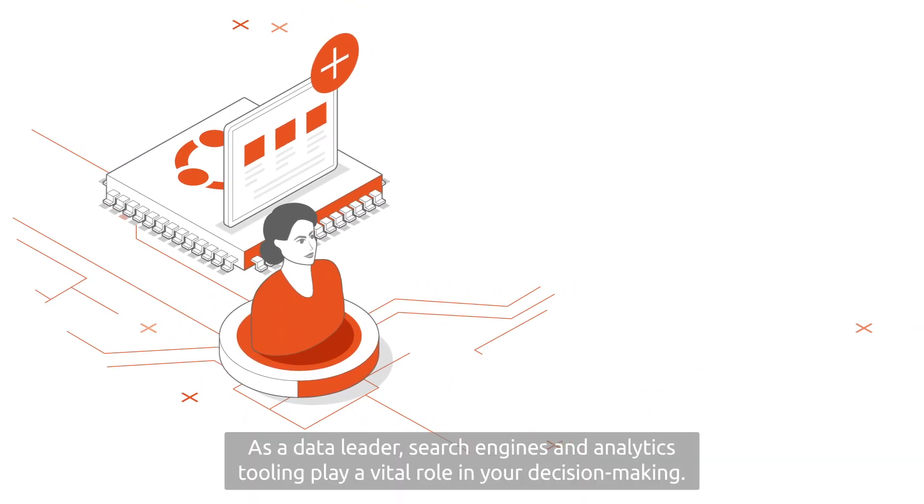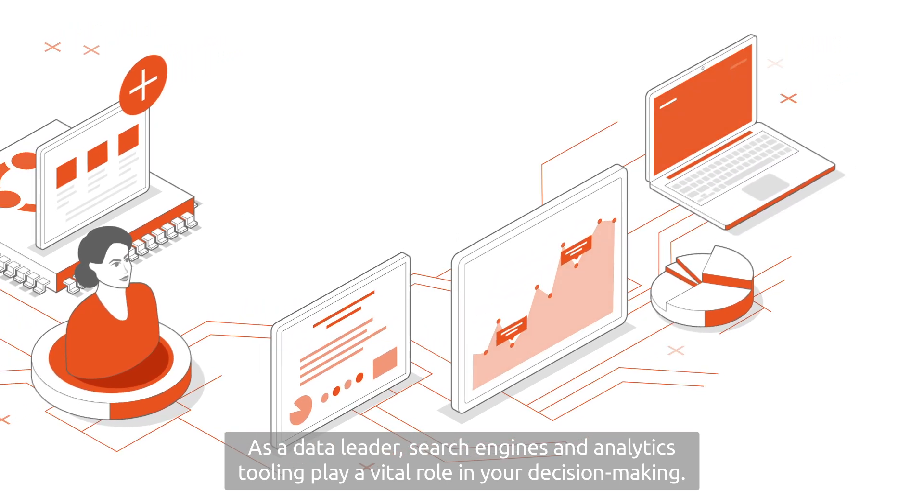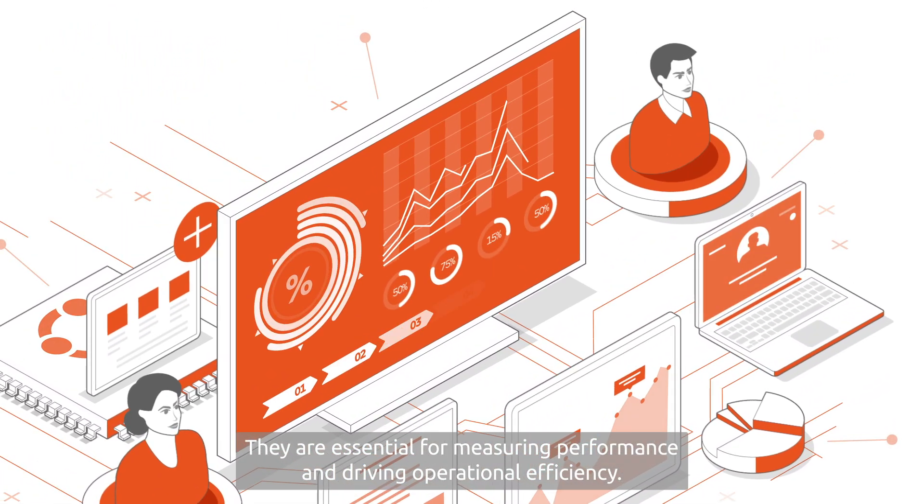As a data leader, search engines and analytics tooling play a vital role in your decision making. They are essential for measuring performance and driving operational efficiency.